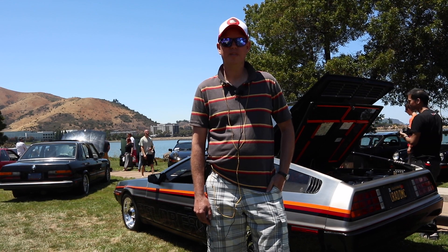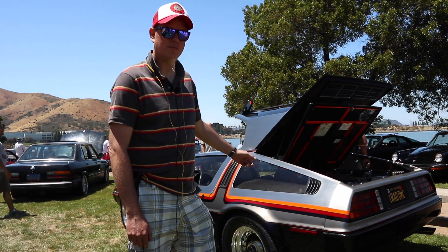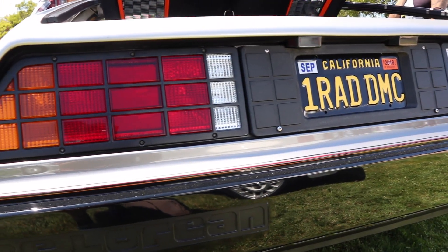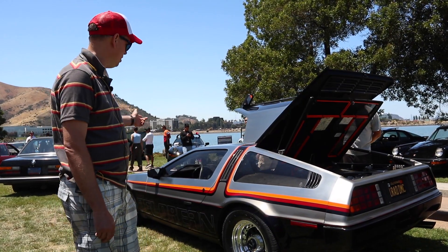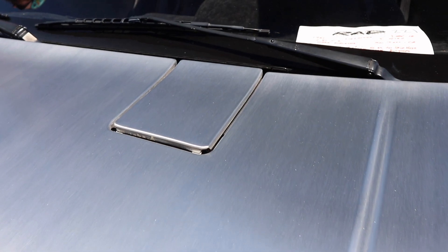Hi, my name is Mark Woudsma from San Jose, California, and this is my 1981 DeLorean DMC-12. This car is a 1981 VIN 2855, and it features a black interior with a 5-speed manual transmission. Some of the earlier features on a DeLorean you'll find on the hood — it has a gas flap — so it's one of the notable features of an earlier car.